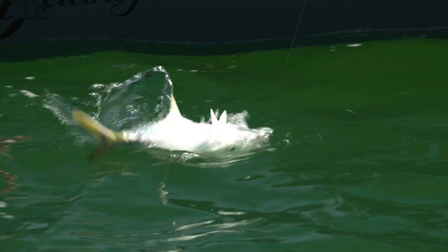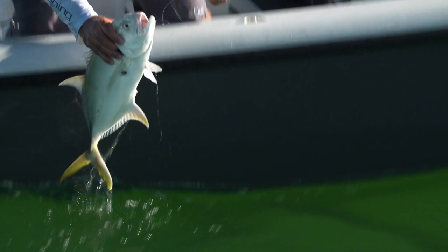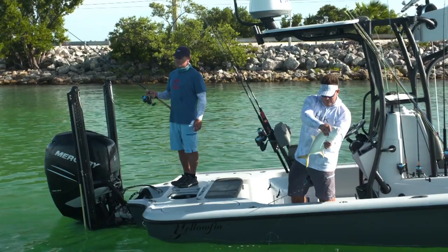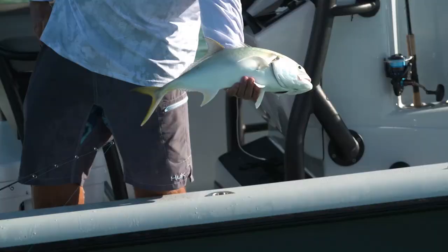So this is what I'm used to catching — we catch these jack crevals a lot doing this. And they're fun to catch, but certainly not the food value of the yellow jacks. I've never tried to eat a jack creval but I've always heard they're not good. The meat — I've heard mixed reviews on them. Some people say they are good, some say they're not.